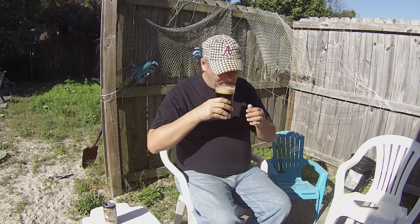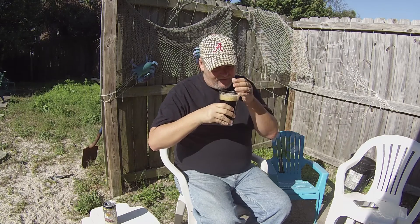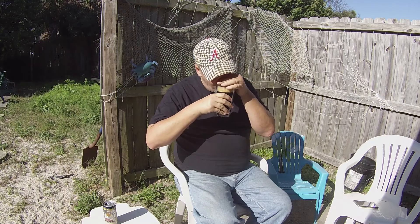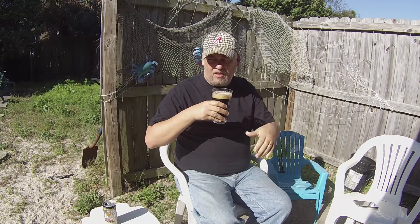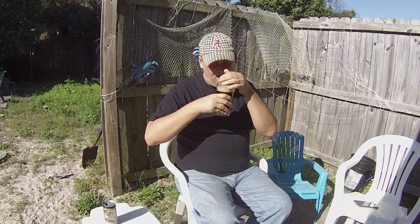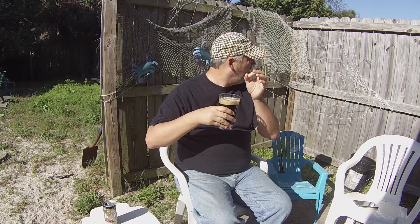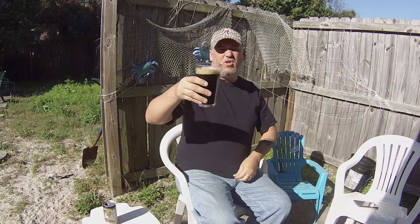Let's go ahead and take a smell. You get the roasted malts. There's a lot more of a citrus-type smell than I thought — usually with porters you get the coffee and the chocolate, and not much hop presence. But this definitely has some hops, and also a slight, very slight coconut in there.